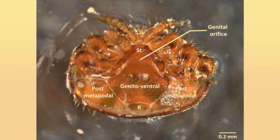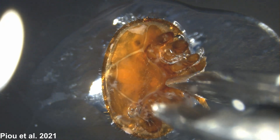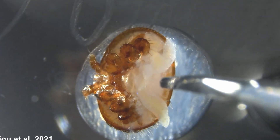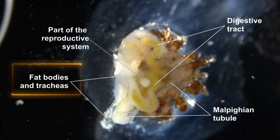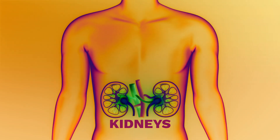One wrong cut and the delicate organs could be lost. A Varroa mite's body is covered by overlapping plates, like a medieval armor. To reach the reproductive system, scientists must remove the genital ventral scutum, exposing the internal organs. Under a microscope, these organs become visible: the spermatheca, where sperm is stored; the digestive tract; the tracheal system; and even the tiny Malpighian tubules, which function like kidneys in other animals.